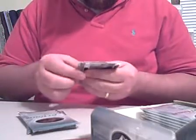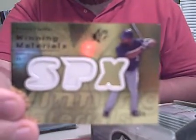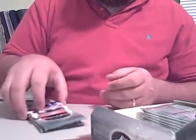Number 3: Chris Carpenter, Grady Sizemore, a dual jersey of Prince Fielder numbered 32 of 50 — that's a decent one. The jersey piece is on the S and the P there, and then a Jermaine Dye base card.